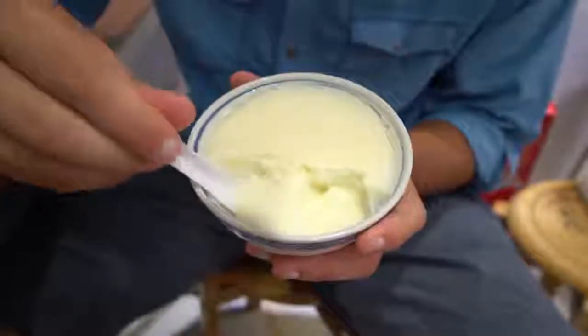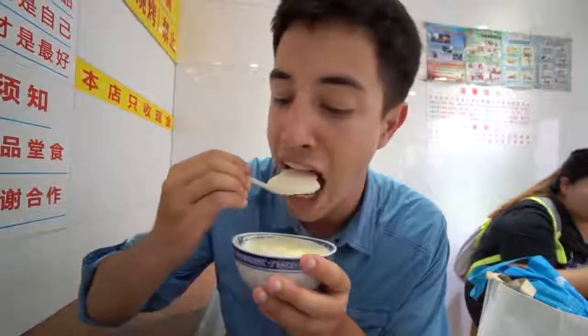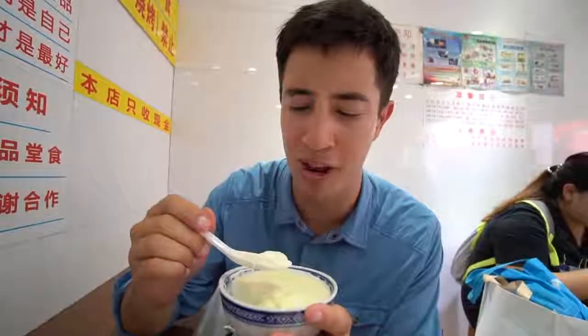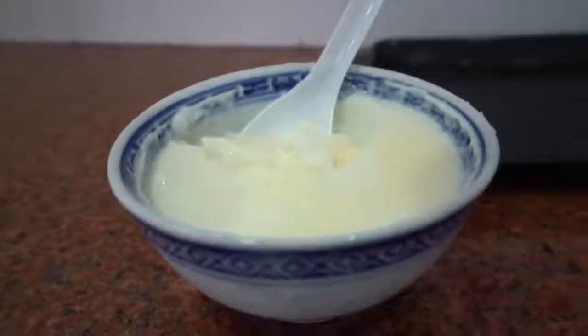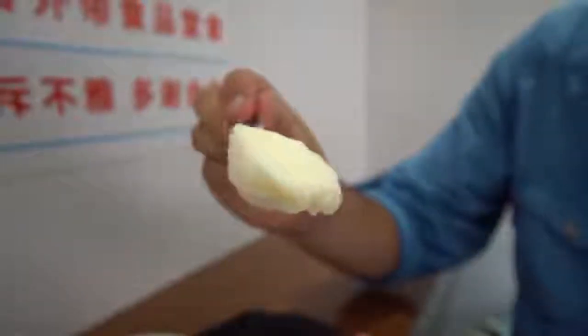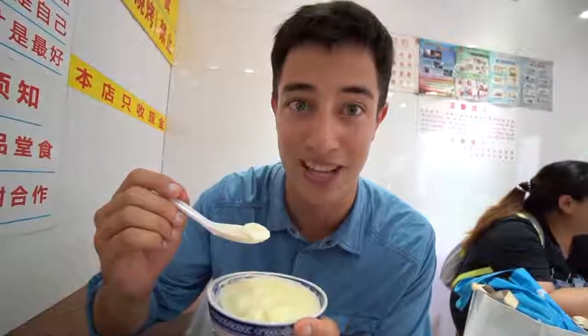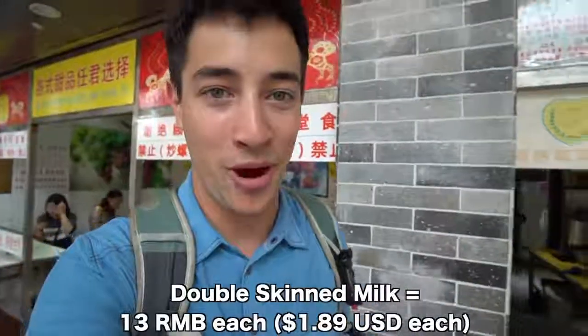Time to try the warm version — I think this one is steamed a little bit to heat it up. That is super creamy. Traditionally they use buffalo milk for that extra fat content. Man, that is some super creamy double skin milk. This place is called Bai Hua Dessert Shop and they have hundreds of different kinds of desserts. We went with the most classic of Cantonese dishes — the double skin milk.